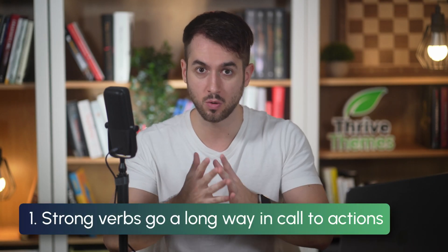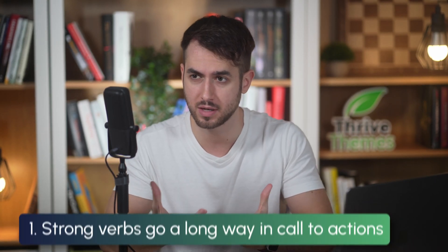The first one is that strong verbs go a long way in call to actions. Most solopreneurs get this right these days, but if you're still telling people on your landing pages to 'click here' or 'visit this page,' we need to talk. You need to be using strong verbs that convey a sense of urgency and push people to take action — like 'download now,' 'sign up today,' or 'explore the course.' These verbs specifically tell people what action to take. I'm not asking people to visit my sales page; I'm asking them to buy the course, even if it still takes them to a sales page first.